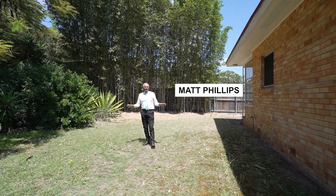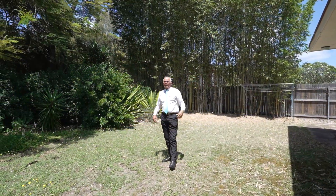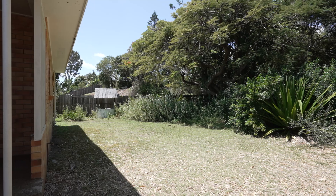We're set on just over a thousand square metres here in Freshwater Street, so the beach is just there. I mean, this is a very, very valuable piece of land. We've got some established trees here in the back, and we've also got some very good side access down there.